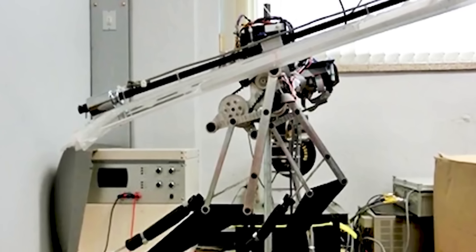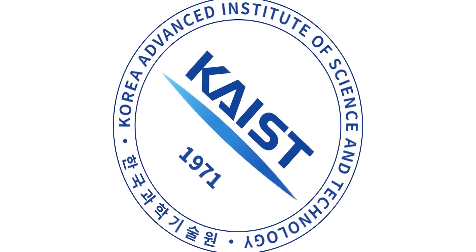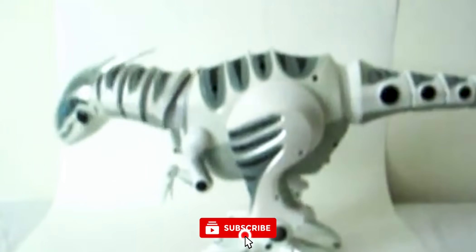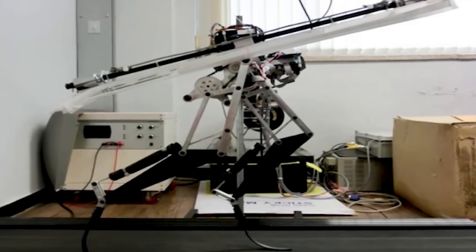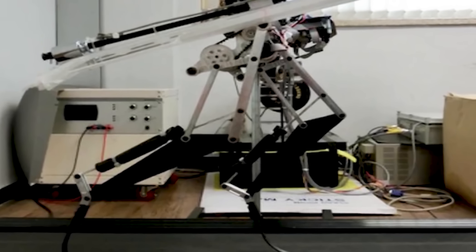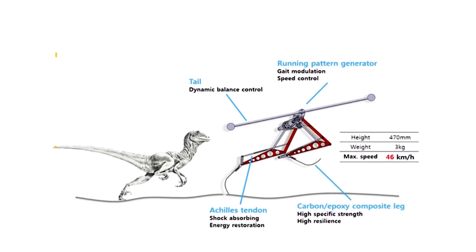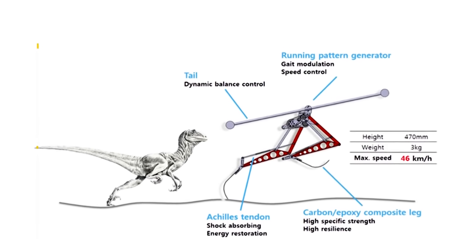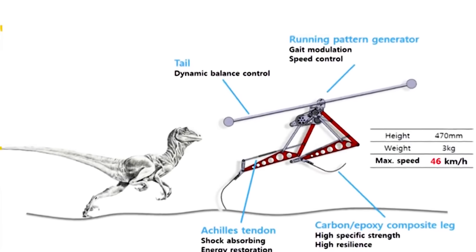Number 2: The Raptor robot, developed by the Korea Advanced Institute of Science and Technology's MSC Lab in South Korea, draws its inspiration from the speedy and agile velociraptors from the Jurassic Park franchise. The robot's two legs are actuated and designed to closely resemble the reptile's legs, with each leg powered by a single motor. The legs feature an Achilles tendon-like shock-absorbing system that helps the robot maintain balance and stability during movement.